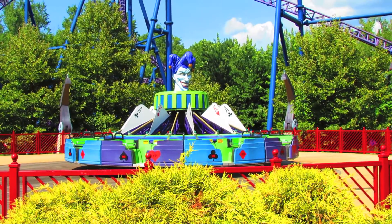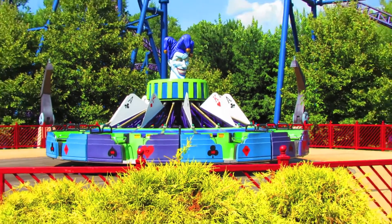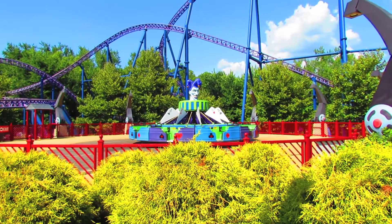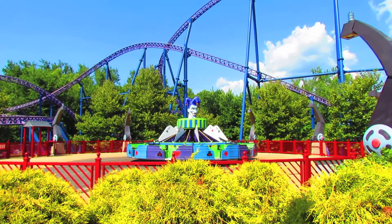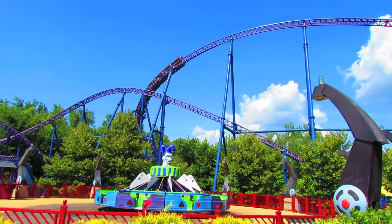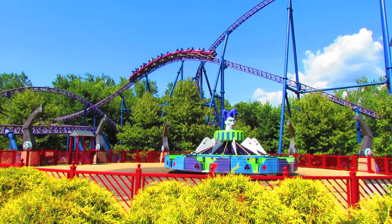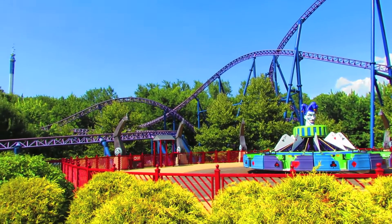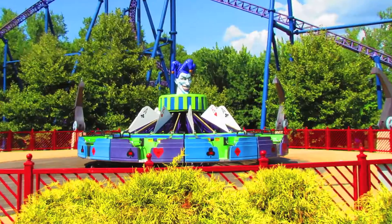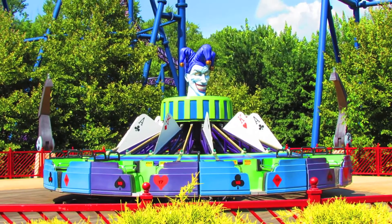Another common thing you get at a Six Flags park is flat rides that are abandoned and not operating. Another one here is the Joker's Wild Card — which used to be indoors actually, if I remember correctly; it was in an old building and there was a different flat ride here. Comment if I'm wrong or if I'm right. Not operating today — I don't know if it's been down for a while. Bizarro was rattling around; it was actually kind of rough, rougher than I remember, but it's still an airtime thriller. Kind of a shame to see flat rides just go to waste, especially one that's kind of pretty like this.